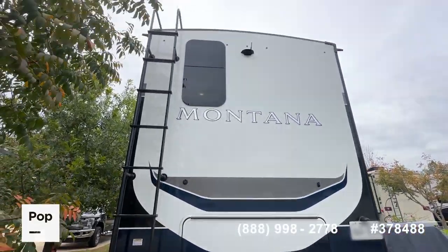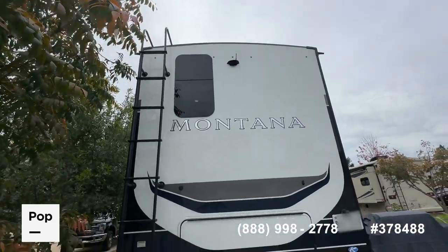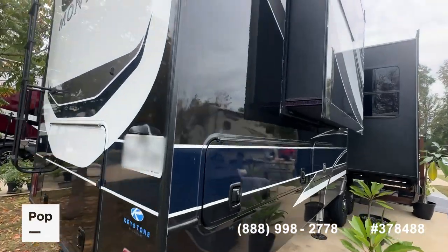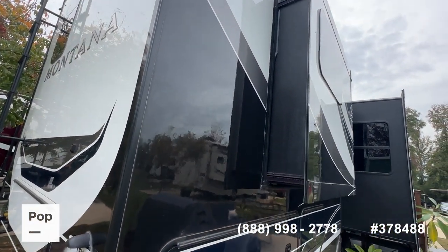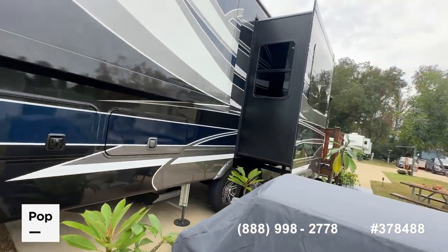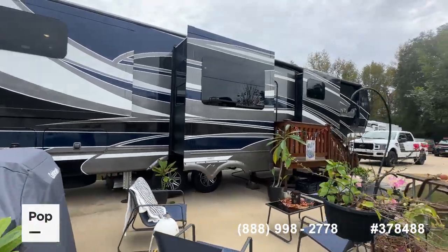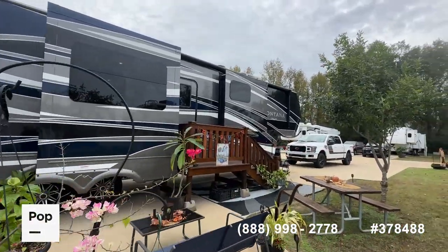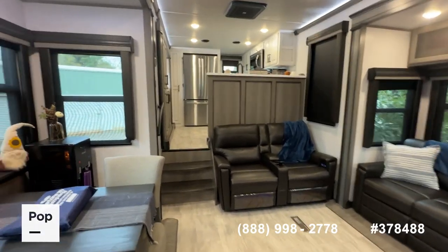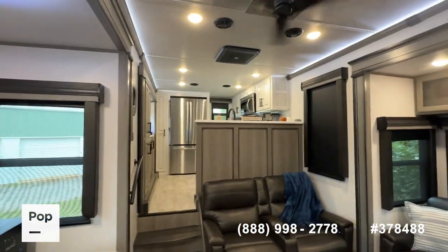You can see the mounting point and wireless hookup for the backup camera. All slide-outs and gaskets look great with no abnormal wear and tear. The tires look brand new — of course, with no miles on them. Now we're going to transition to the interior and show you the cool benefits inside. As mentioned, the Montana Legacy 3901 RK has a mid living room and rear kitchen layout.